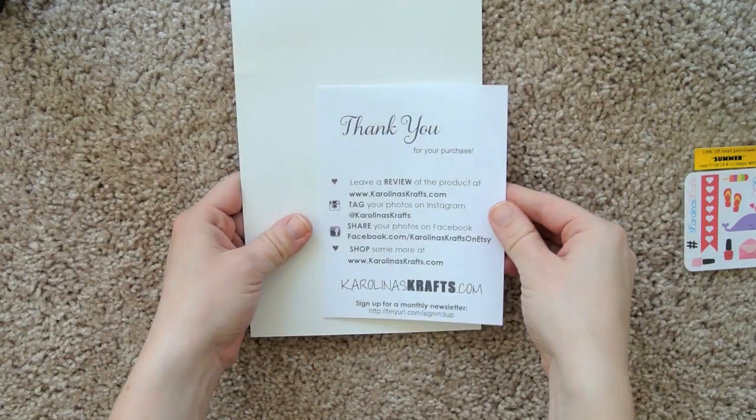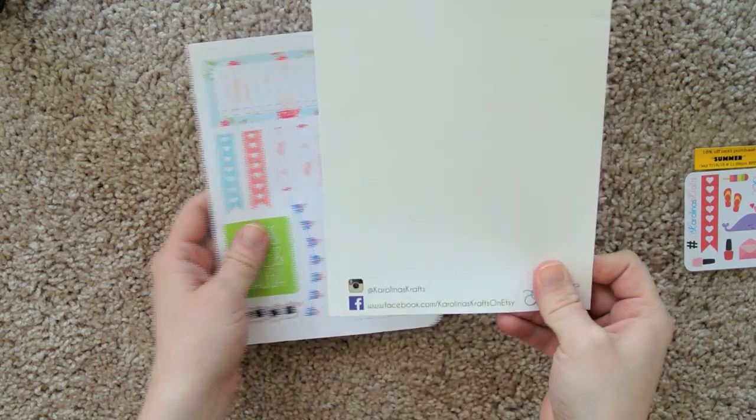So we've just got a little thank you note and all of our social media links. This is just a piece of cardboard — it was shipped on for stability.